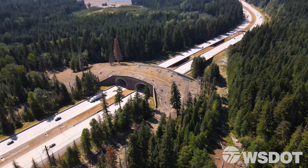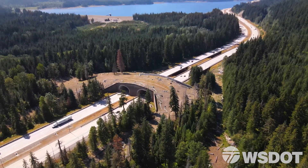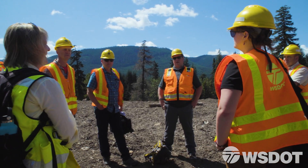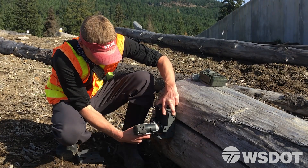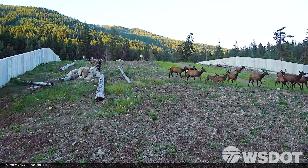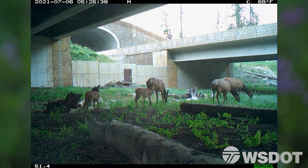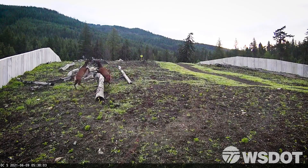The first time I was on the overcrossing, I honestly was blown away. If I'm thinking like an animal, it made me feel like I would want to use that. And what we're learning in just two years is that that is definitely true. Animals like the overcrossing and they like the under-crossings. One of the really cool things is we get to see all these interactions.